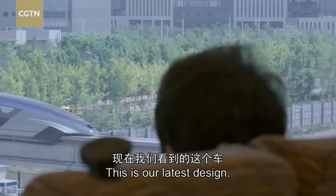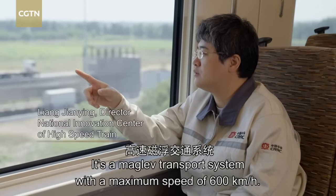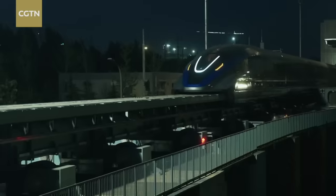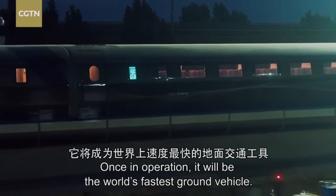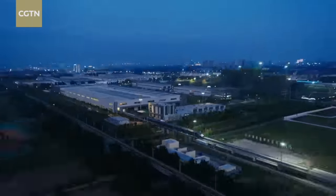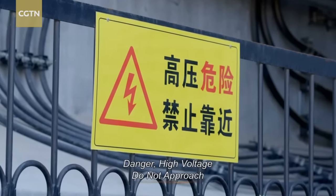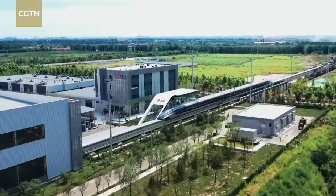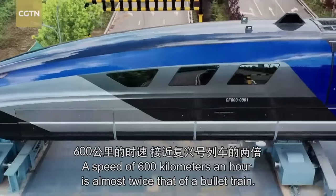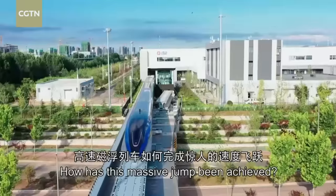Now we can see that this is our first set capable of 600 kilometres per hour. Once in operation, it will be the world's fastest ground vehicle. A speed of 600 kilometres an hour is almost twice that of a bullet train. How has this massive jump been achieved?